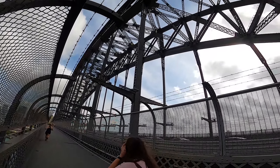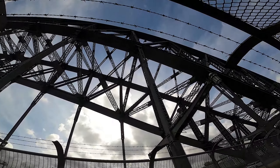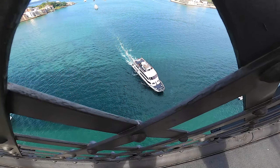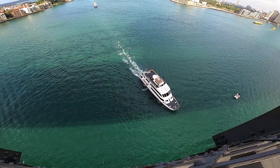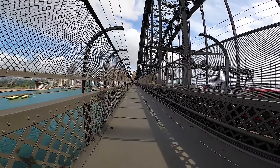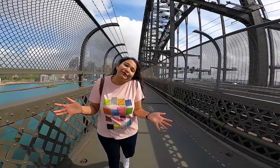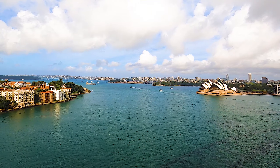You can actually climb this bridge as well — it costs around $250 per person. Usually people come here to jog and walk normally, to enjoy this panoramic view of the bridge. It's amazing to come back here and just go for a walk, enjoy the walk, enjoy the breeze.